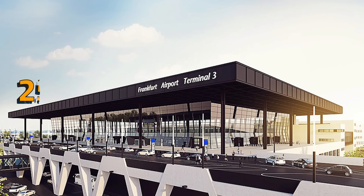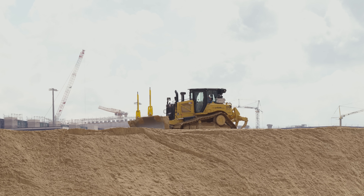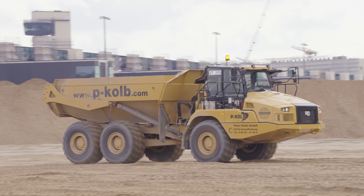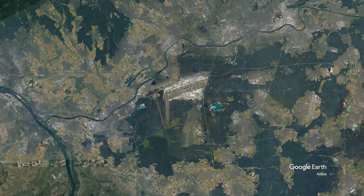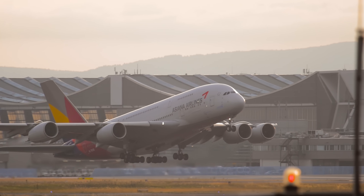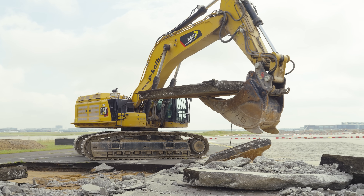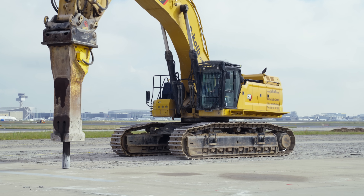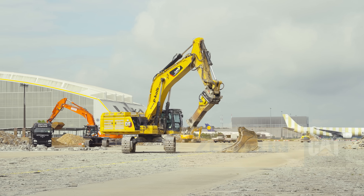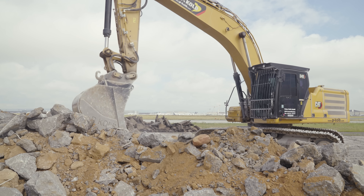Terminal 3 will add an additional 25 million passengers to the airport's capacity. With such a large new terminal, much of the surrounding infrastructure needs to be updated — the most important of which is the surrounding taxiways. Frankfurt has four main runways where the world's biggest aircraft take off and land all hours of the day. To connect these to the new terminal, the existing taxiways must go to make way for new taxiways to match the new terminal elevation. Thanks to Zeppelin Cat and contractor Peter Kolb, we're going to check out what it takes to demolish airport taxiways. Let's get out to site.